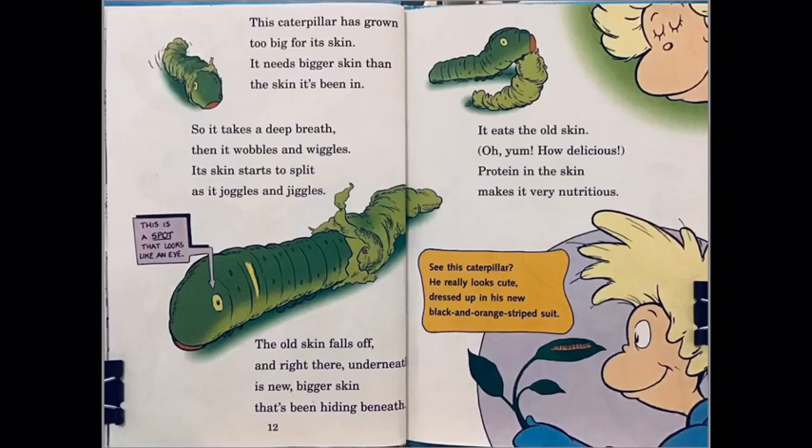New, bigger skin has been hiding beneath. It eats the old skin — oh yum, how delicious! Proteins in the skin make it very nutritious. See this caterpillar — he really looks cute, dressed up in his new black and orange striped suit!